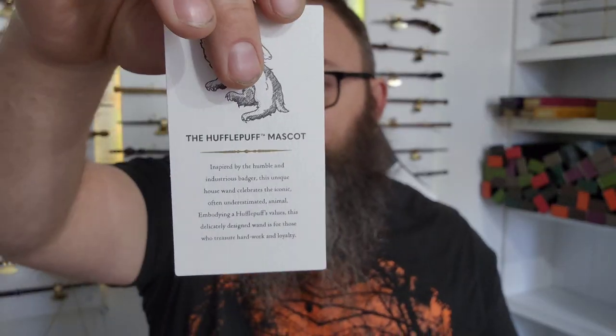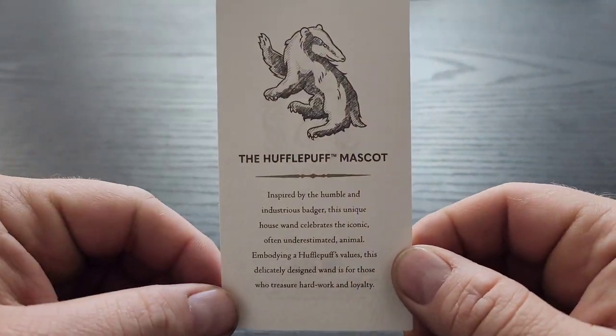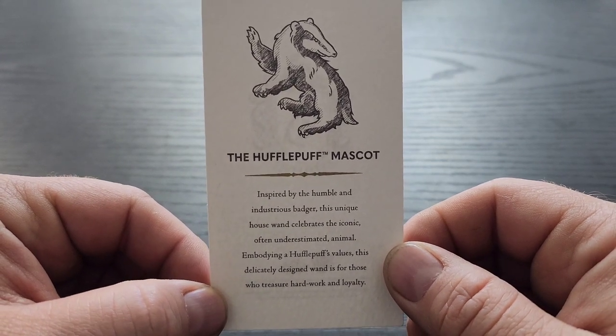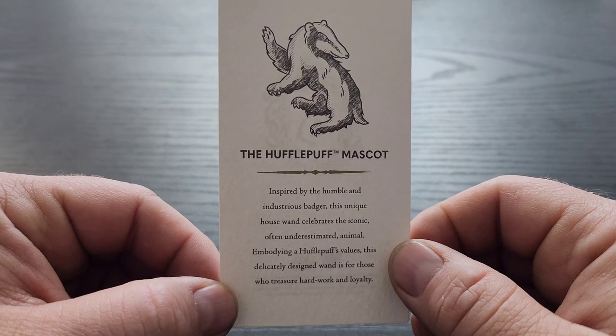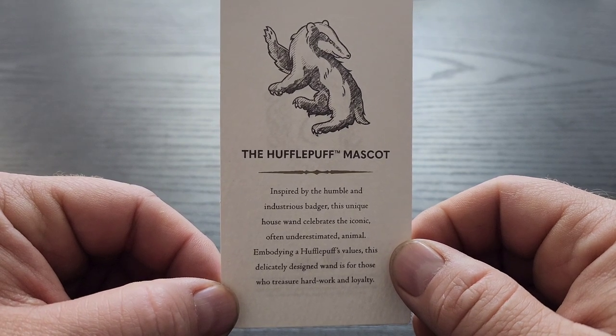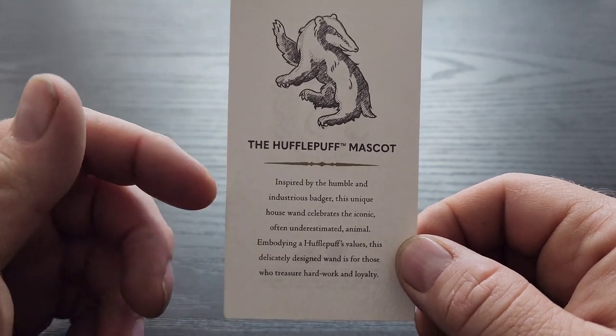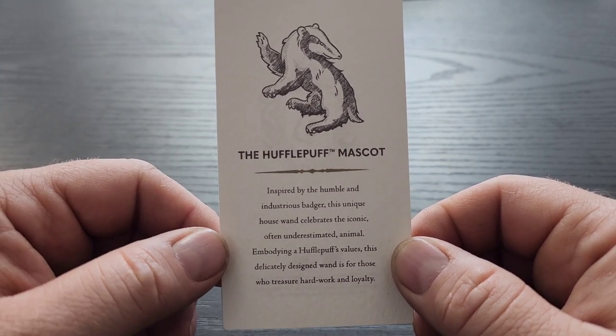Right off the bat, we get this Harry Potter trademark card for the Hufflepuff. It reads: 'The Hufflepuff mascot. Inspired by the humble and industrious badger, this unique house wand celebrates the iconic, often underestimated animal. Embodying a Hufflepuff's values, this delicately designed wand is for those who treasure hard work and loyalty.'